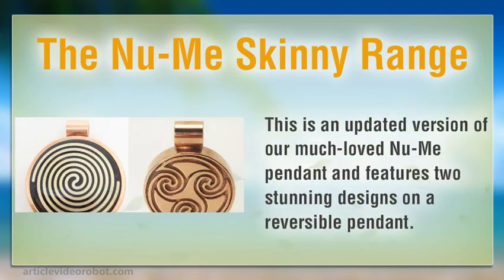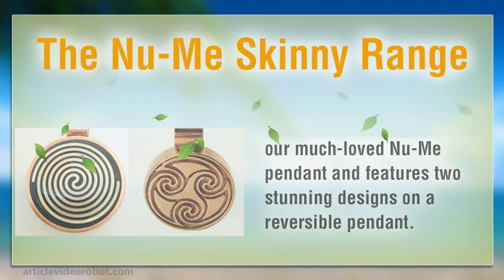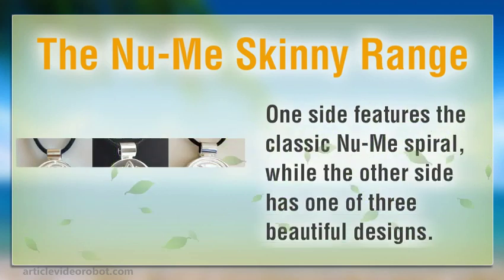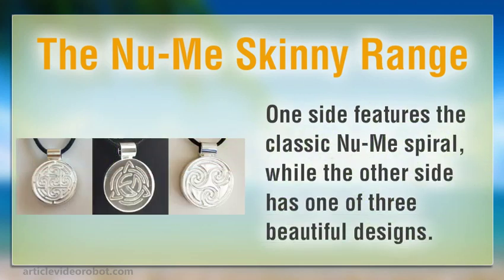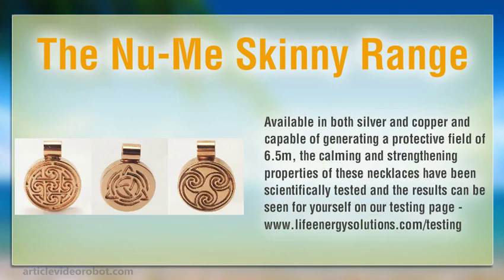This is an updated version of our much loved NuMe pendant, and features two stunning designs on a reversible pendant. One side features the classic NuMe spiral, while the other side has one of three beautiful designs. Available in both silver and copper and capable of generating a protective field of 6.5 meters, the calming and strengthening properties of these necklaces have been scientifically tested, and the results can be seen for yourself on our testing page, www.lifeenergysolutions.com.